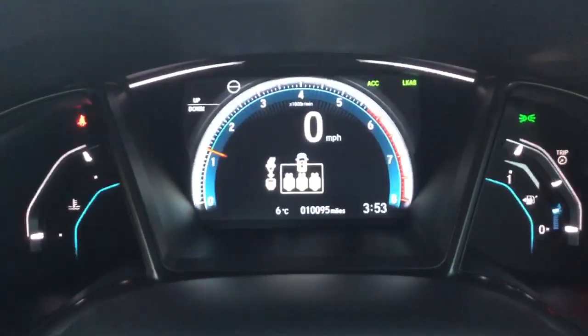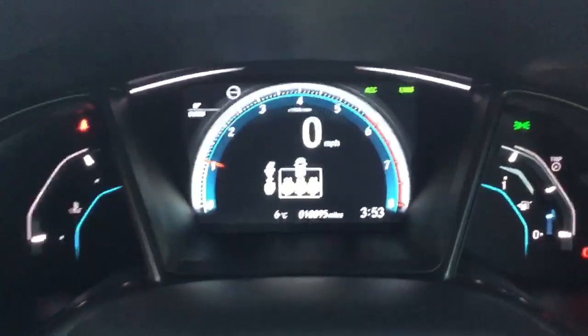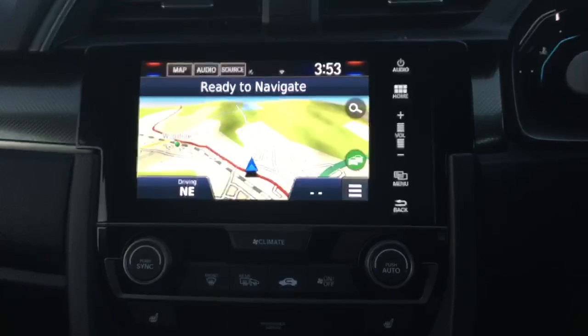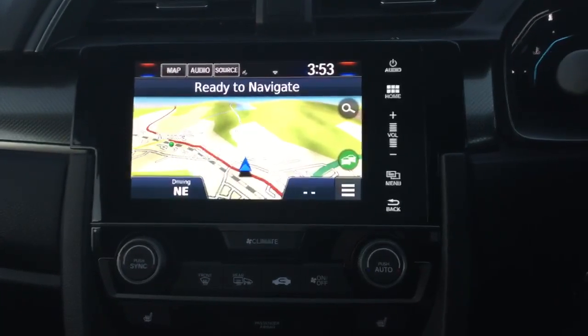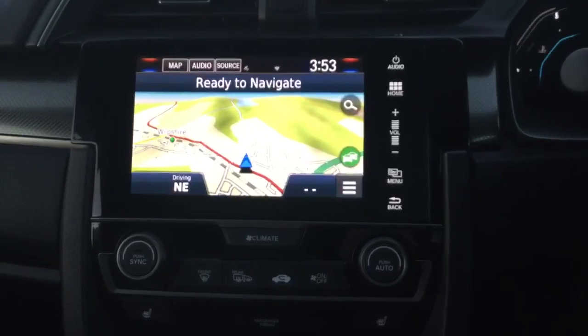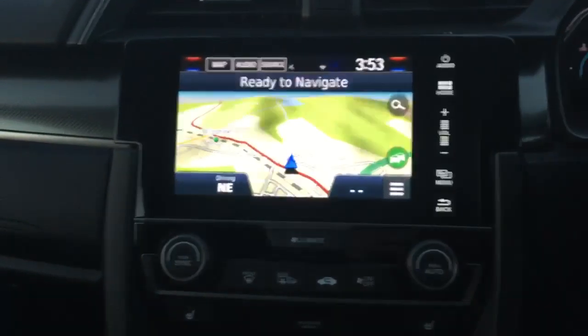The exact mileage on the car is 10,095. We have the Honda Connect infotainment system giving you full Garmin satellite navigation, DAB digital radio and Bluetooth hands free.